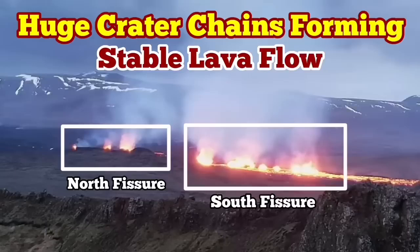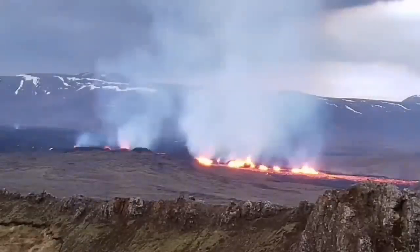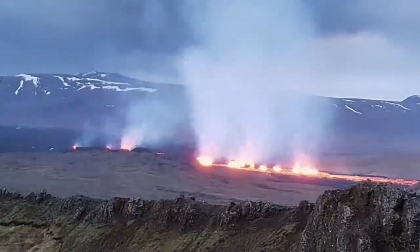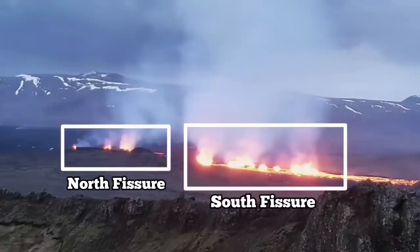The most recent eruption of the Sundunka craters of the Swartzing volcanic system has very interestingly formed a series of craters — a chain of craters, like what we had previously as the Sundunka chain of craters. We have two groups of them.